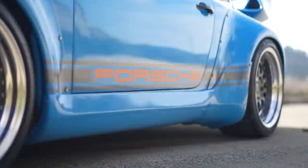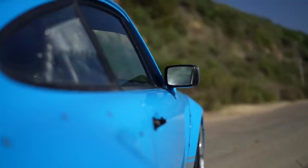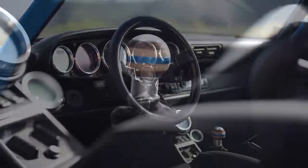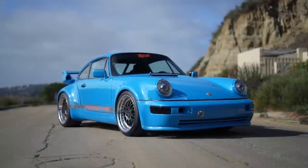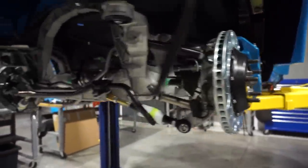We got invited out to the Gunter Works open house in Orange County, California. This place is pretty epic. These guys basically take 993 Porsches, strip them down to the bare chassis, and completely rebuild them with the finest parts available. This is pretty incredible — the extent they go to. All of the body paneling is carbon fiber. The whole car is carbon fiber. This is pretty remarkable.